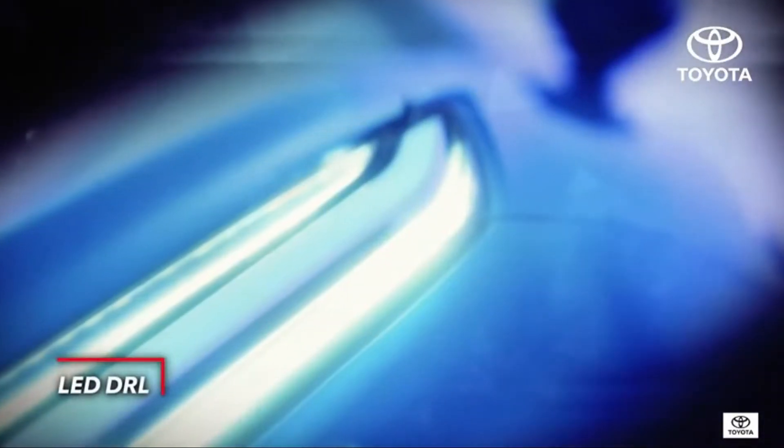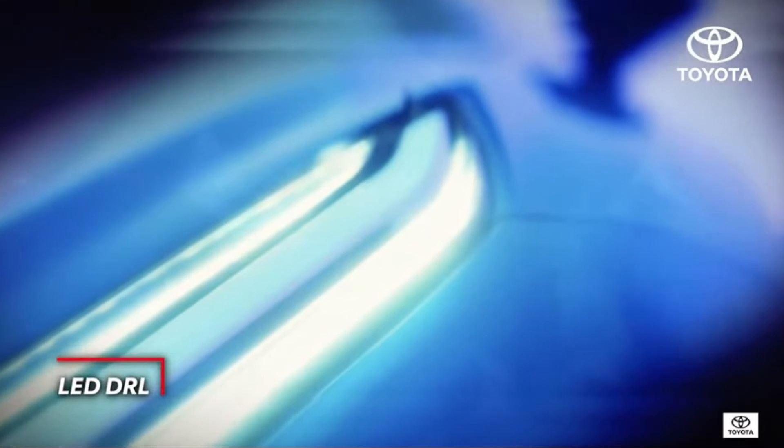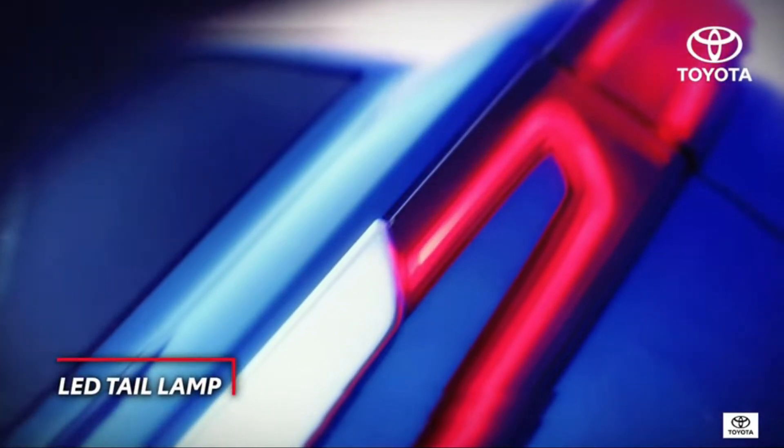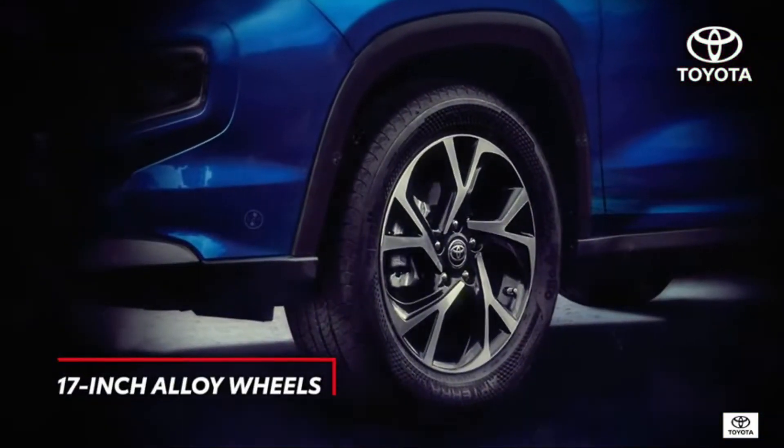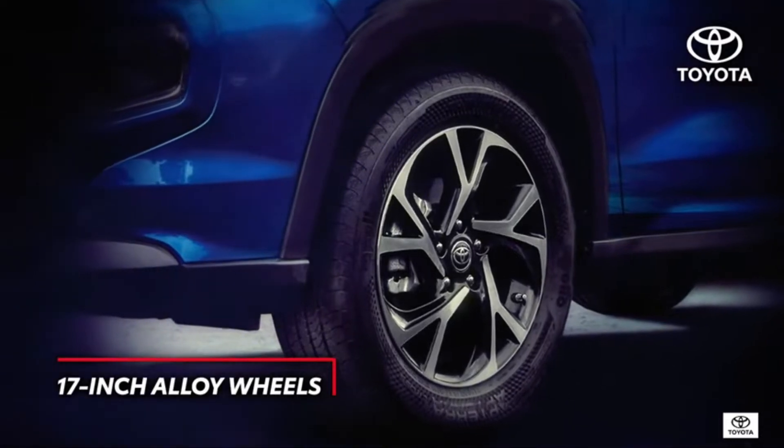Form and function come through beautifully with the twin daytime running lamps, while the LED tail lamp design gives the High Rider a distinctive edge. If you're floored by the exterior, wait till you discover what's inside.